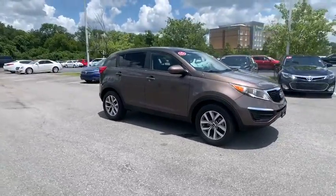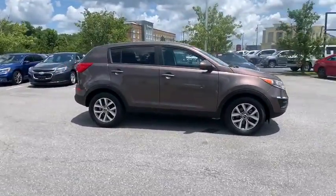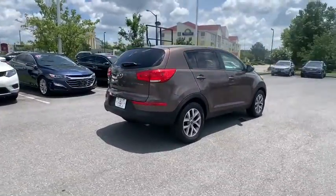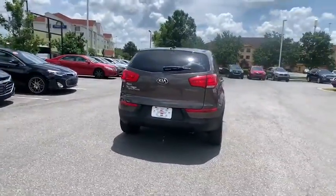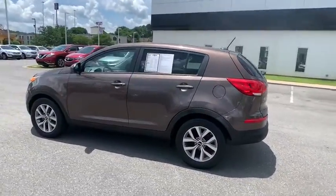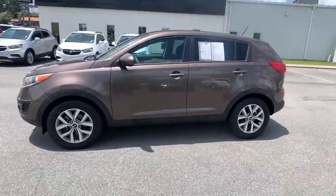You are going to love the 2015 Kia Sportage. With its sleek and stylish exterior and its roomy, feature-laden interior, the Sportage both looks good and performs well on the road. This vehicle has less than 70,000 miles. Here are some of this vehicle's great options.